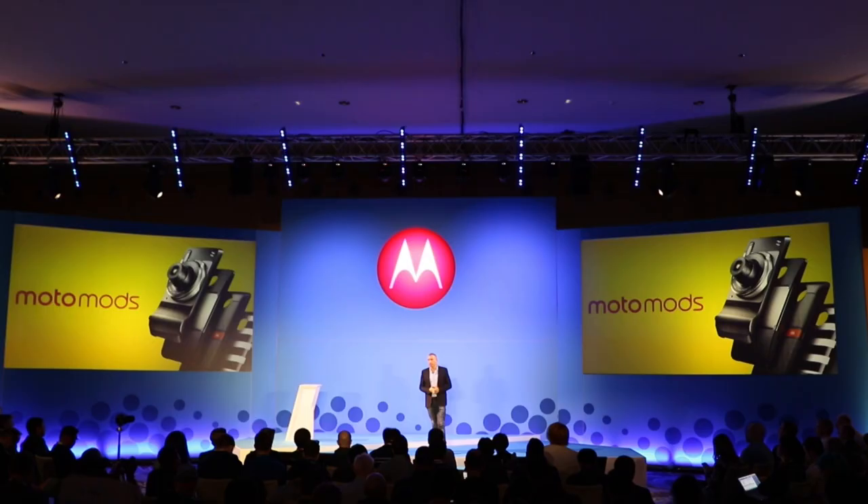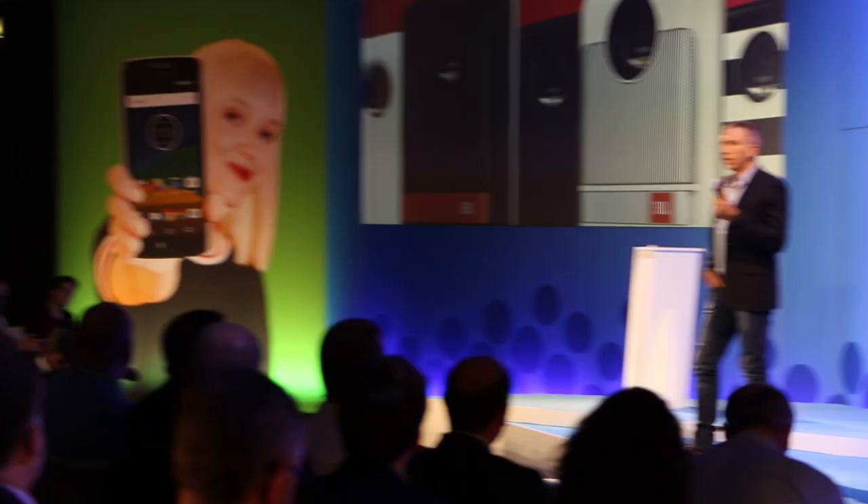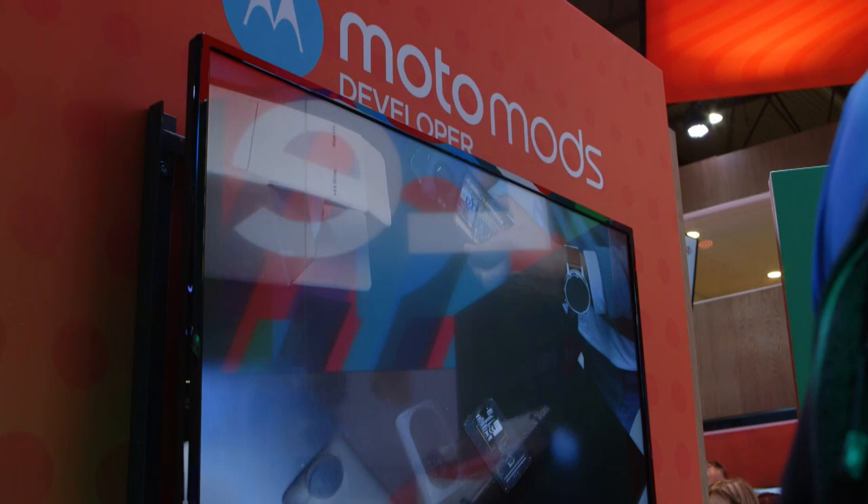Now the key part of the booth is Moto. You can see here right up front and center. We have the new Moto G that we announced — Moto G and Moto G Plus — announced at a press conference on Sunday afternoon, which got great exposure. And of course the Moto Z, the mods, and everything that we do with Moto.